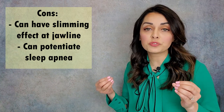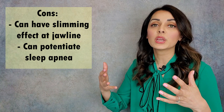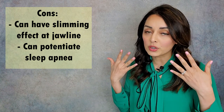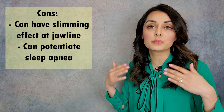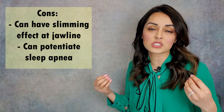Botox can also atrophy or weaken the masseter muscle so much over time that it'll actually make it so that the mandible drops back farther when we're sleeping. When the mandible drops back farther, it makes the airway smaller. So Botox over time into the masseter can actually potentiate sleep apnea, which is never a good thing — that means we're getting less oxygen when we're sleeping.